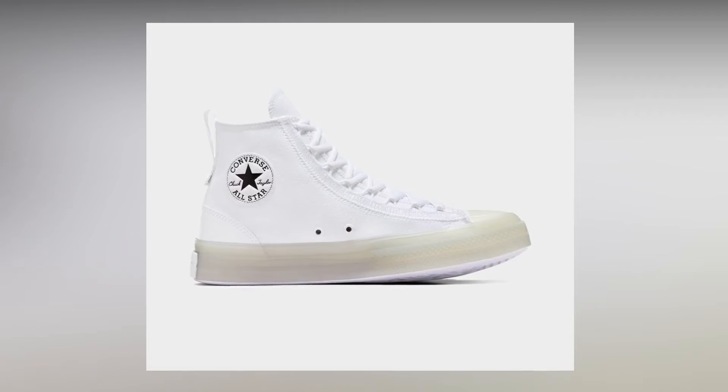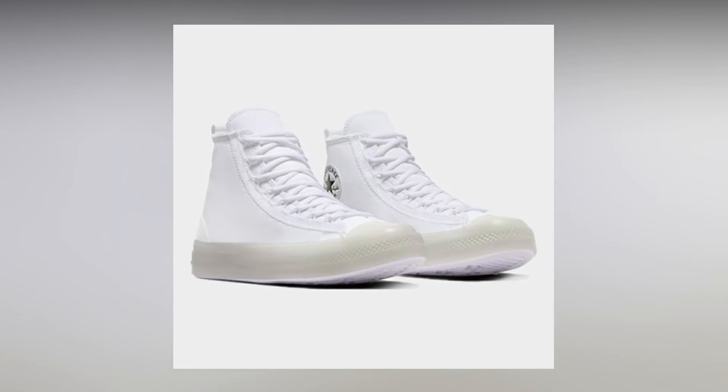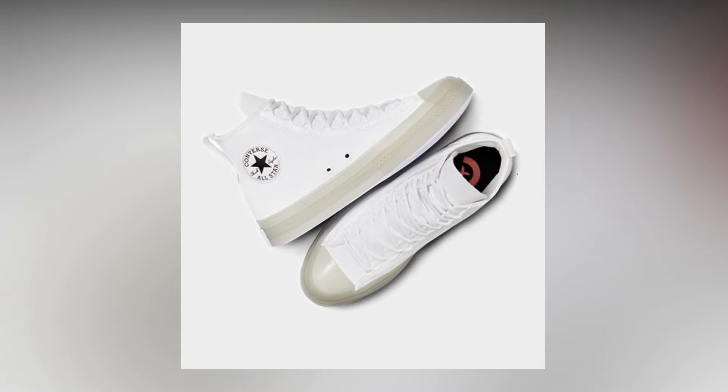Next on this list is the Converse Chuck Taylor All-Star CX Exp2. In the first glance this looks like a normal Chuck 70 or a normal All-Star, but it is not. This sneaker is totally different — it has different materials, different cushioning, and CX technology that makes it very light and very comfortable. I've tried CX and unboxed CX pairs so I know it. The lacing system, the midsole, the back panel, and back pull tab are all different on this pair.